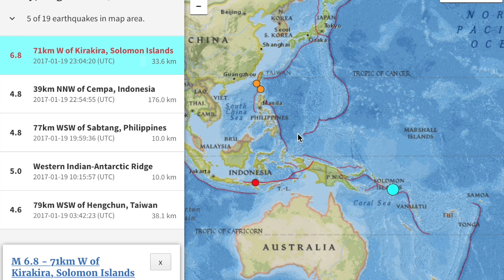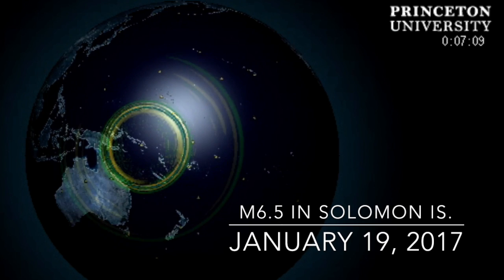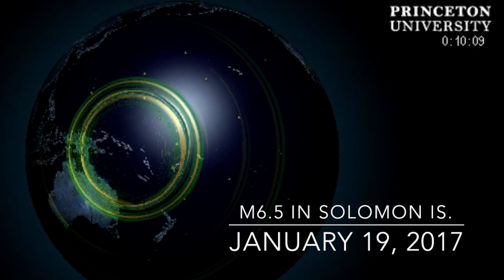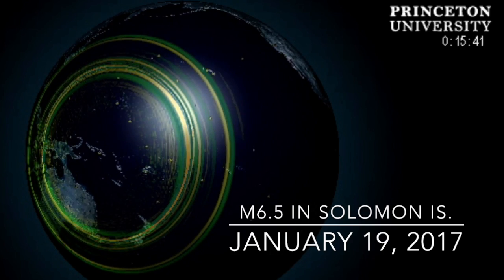Folks, it's one thing for a big quake to hit one of our alert zones, but when that alert zone is born and intensifies before your eyes due to deep earthquake transmigration, it allows you to utterly comprehend what just happened.